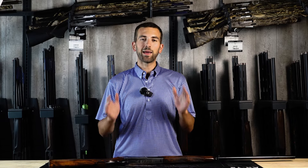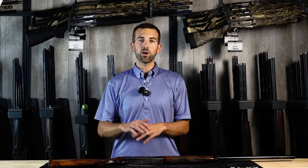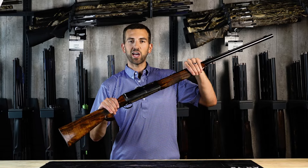Blue Whiskey here with Orian Outdoors Company, and today I'm super excited to share with you a unique review on one of the most innovative shotguns ever made, the Kazmi Shotgun.